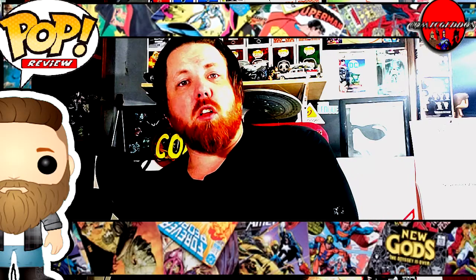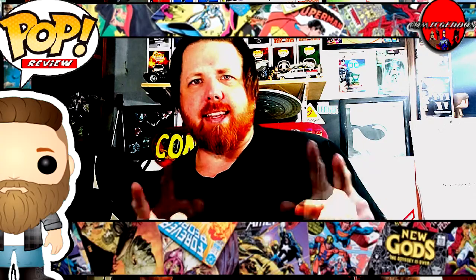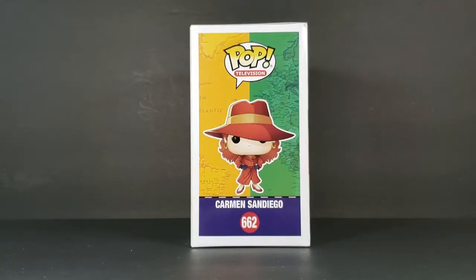Welcome back to Comic-Con TV, the only place on YouTube where all geek culture collides. I'm Shannon, and today on the show we're taking a look at Pop Television number 662. This is Carmen Sandiego.